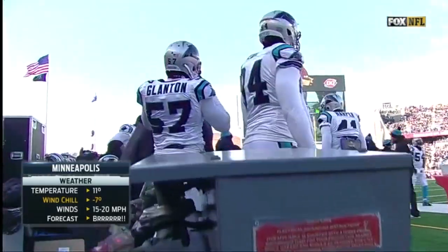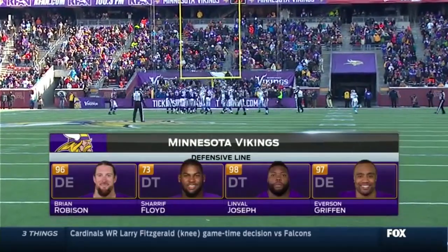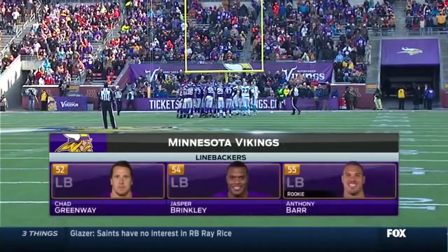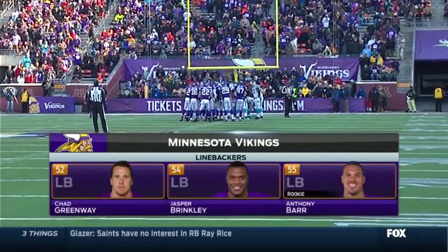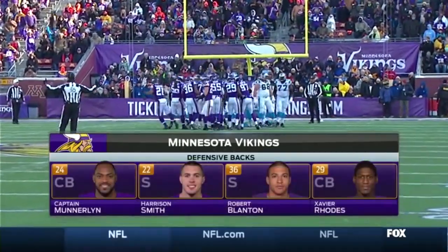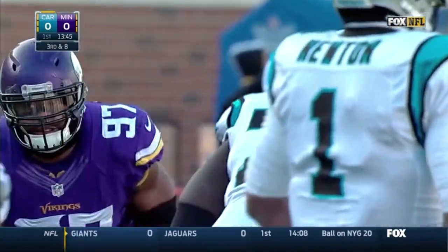Wind chill is seven below and the temperature will be dropping. Everson Griffin is having a great season, second in the NFC in sacks. His counterpart on the other side, Bryan Robinson, will get a good test today against a young tackle. But Anthony Barr, the rookie linebacker, has been a stud all year — may be hitting that rookie wall a little bit. We'll see as this game goes on.